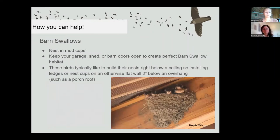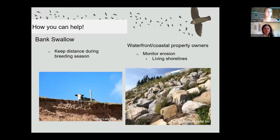For barn swallows, keep your garage, shed, or barn doors open during spring and summer months so barn swallows can access nesting habitat. Encourage them to nest by adding ledges or nest cups to flat walls at least two inches below the roof or overhang, and keep a mud source nearby so they can build their nests. For bank swallows, if you notice holes along banks or see bank swallows flying around near beaches or waterways, please keep your distance from the colony. If you are a coastal property owner with erosion problems, please consider using natural techniques to control erosion rather than rock armoring.